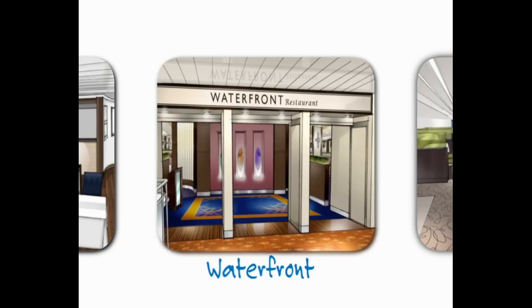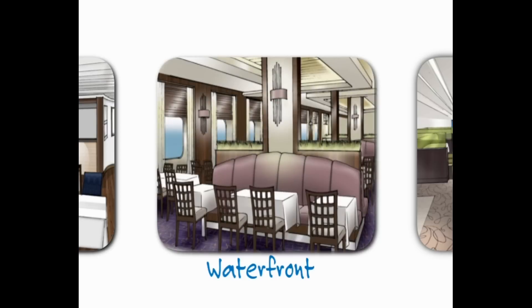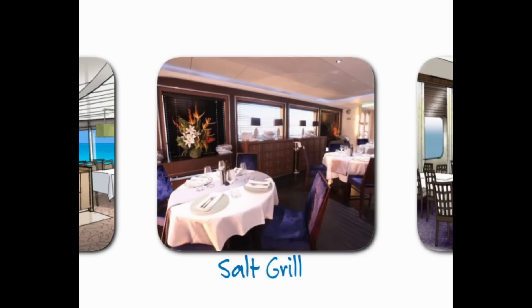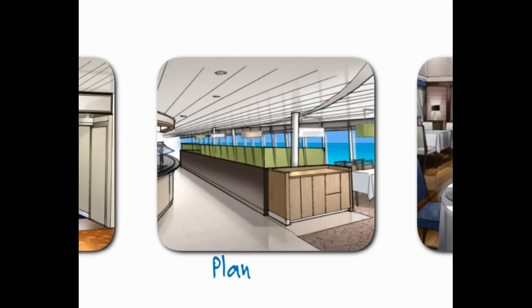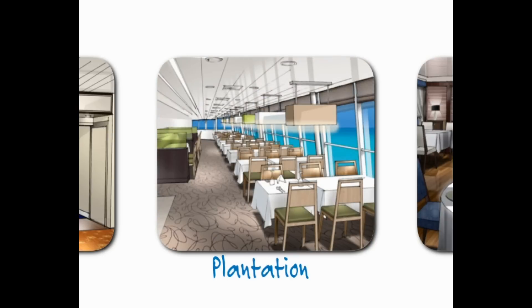Waterfront, Pacific Pearl's main dining room, has been designed for both space and intimacy — everyday dining will always be an experience. For an exceptional on-board dining experience, Salt Grill by Luke Mangan enables holidaymakers to enjoy dishes from one of Australia's top celebrity chefs. And for relaxed meals, there's always Plantation Restaurant, serving breakfast, lunch and dinner, all with an ocean view.